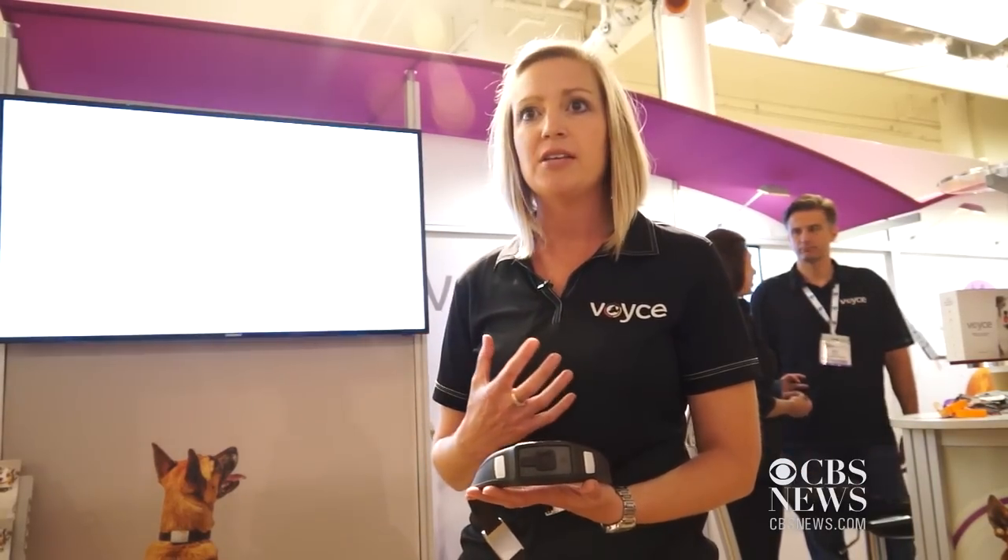On the back end, we have our data scientists back at the office. They're doing all kinds of extensive algorithms to turn that data and that metabolic energy into looking at the step count — which is very different from a human and a dog since dogs have four legs. You have to take into consideration the size of the breed and the weight of the breed to come up with distance traveled as well as calories burned.